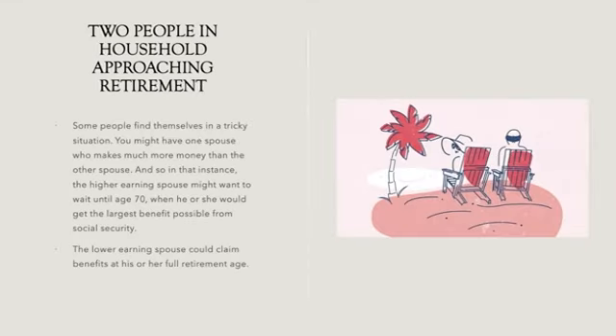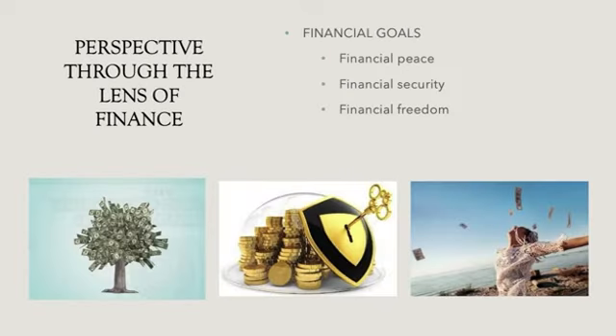For two people in a household approaching retirement, some find themselves in a tricky situation. If one spouse earns much more than the other, the higher-earning spouse might want to wait until age 72 to receive the largest possible benefit from Social Security, while the lower-earning spouse could claim benefits at their own full retirement age. These are the kinds of strategies people need to consider when looking at Social Security.